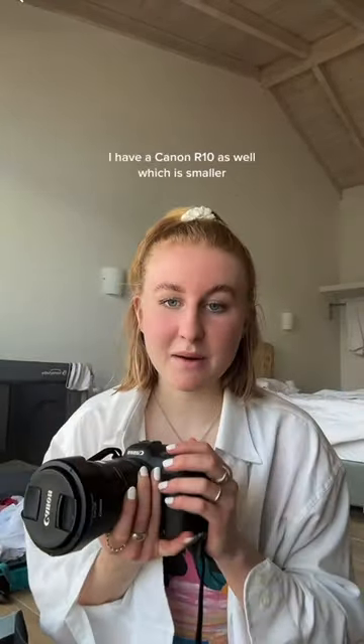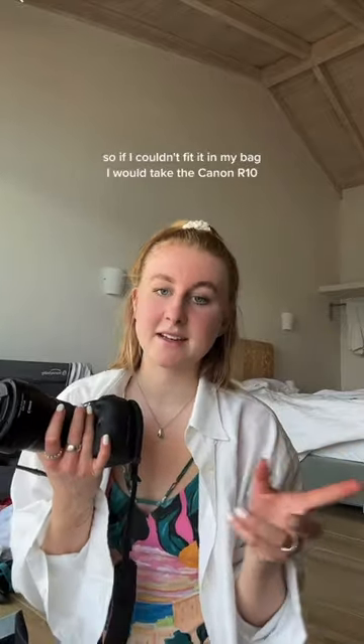The last thing before my cameras and lenses is this box — it's got my SSDs, leads, SD cards, extra batteries, and my flash. It's a little Godox retro flash — my favorite thing ever. And now the cameras: I take my R6 with me, and I also have an R10 which is smaller, so if I couldn't fit it in my bag I would take the R10.